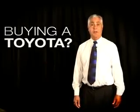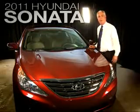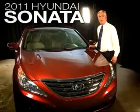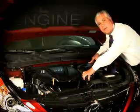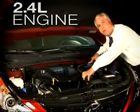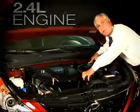So if you're thinking about buying a Toyota, there's a couple things I'd like for you to consider — like the new totally redesigned 2011 Hyundai Sonata. There's a few features I'm going to show you about this vehicle. The Hyundai Sonata has a 2.4 liter engine, which gives you 198 horsepower.